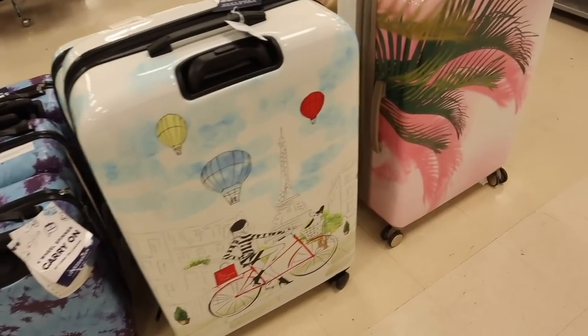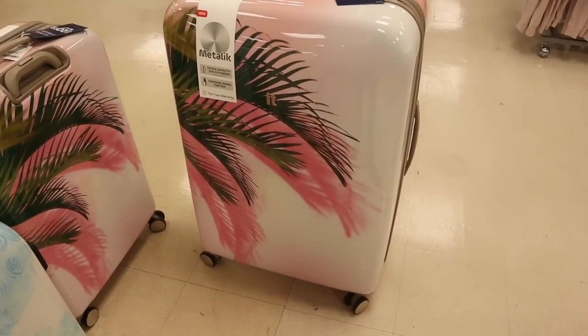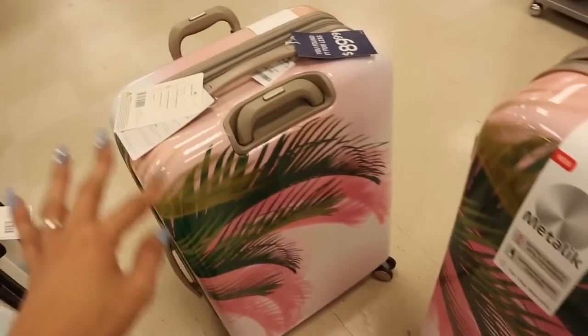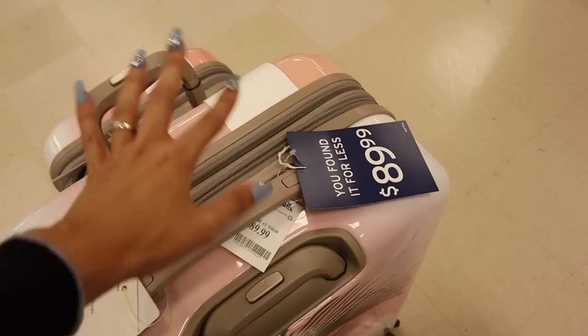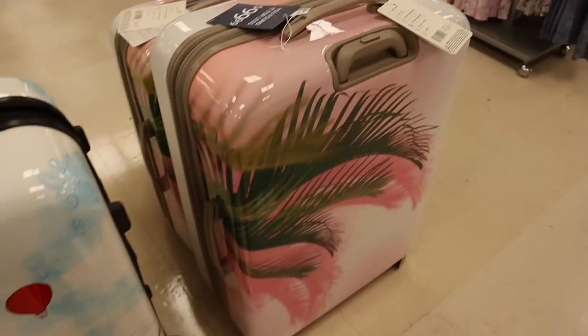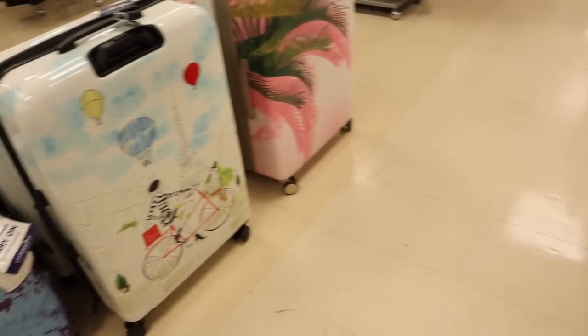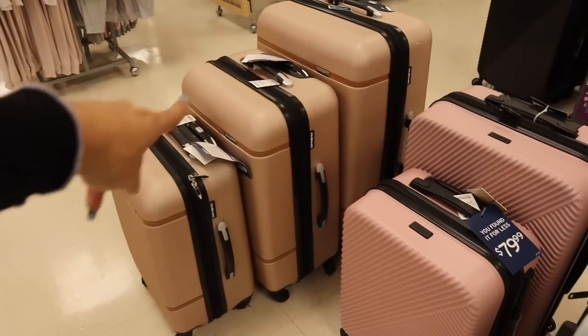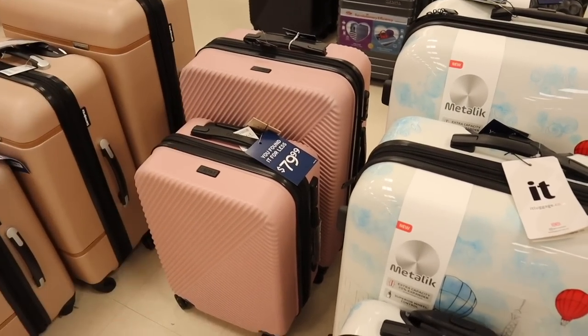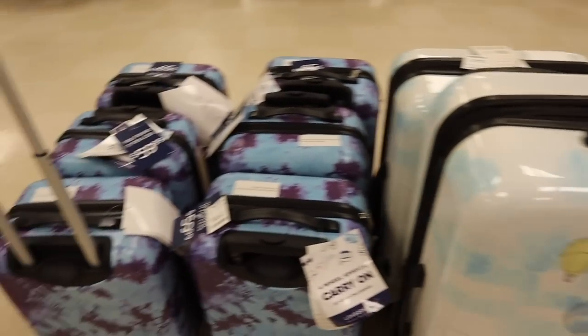I just found really cute luggage! The biggest size is $100, and they have medium and small sizes too so you can get the whole set — around $300 for everything. They also have a pineapple style, rose gold, and pink options, though they don't have the largest in pink. Summertime is around the corner, so definitely come to Marshall's for a new luggage set.